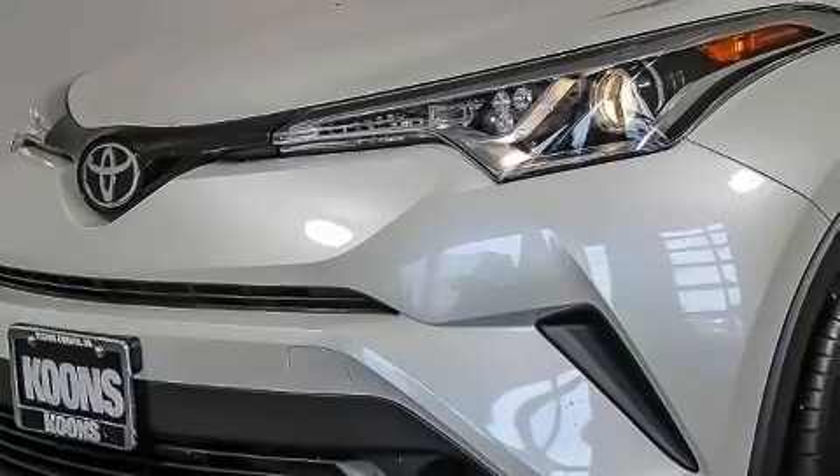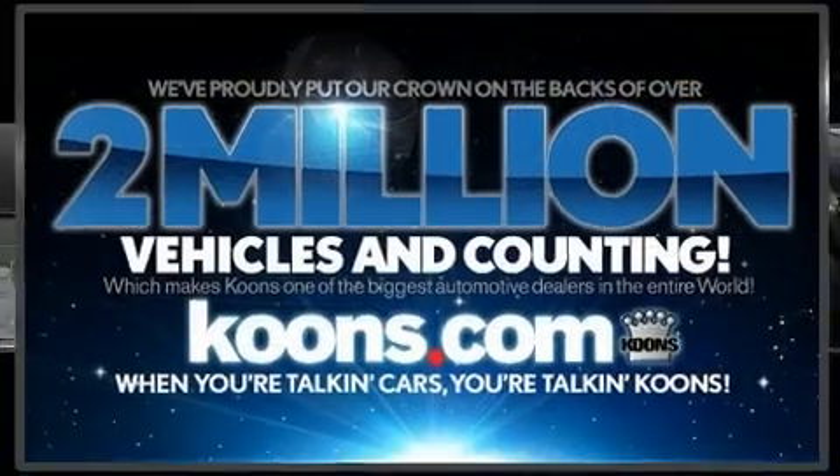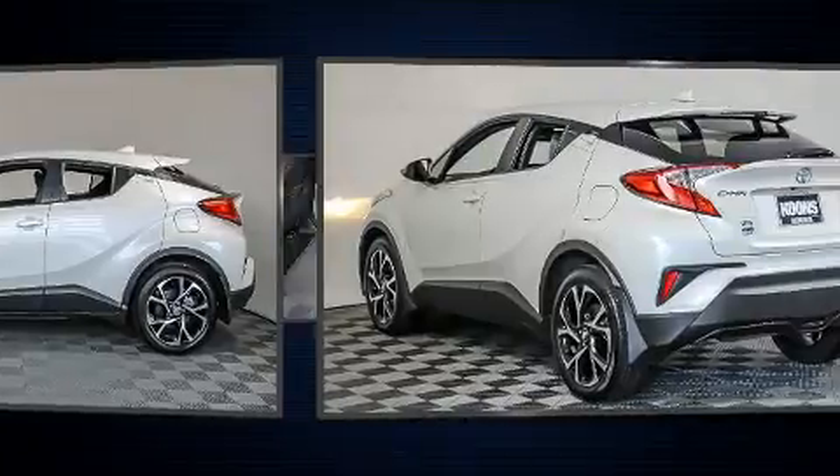Top features include power windows, a tachometer, an automatic dimming rear-view mirror, fully automatic headlights, turn signal indicator mirrors, remote keyless entry, and much more.